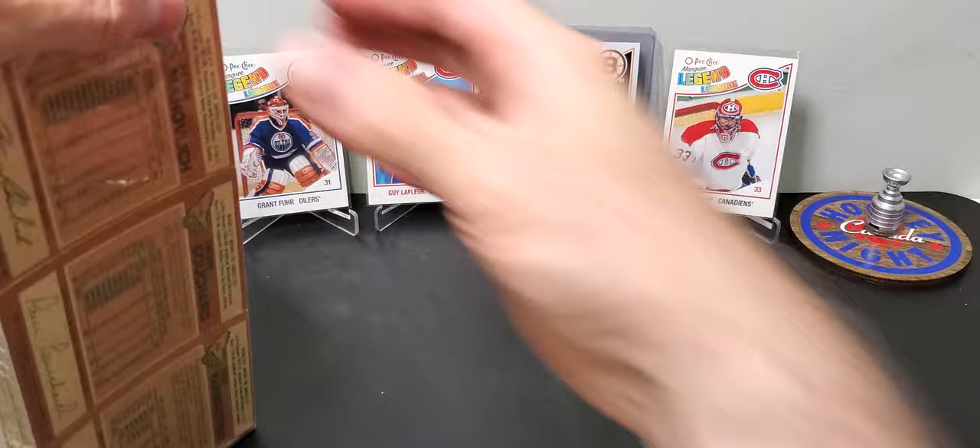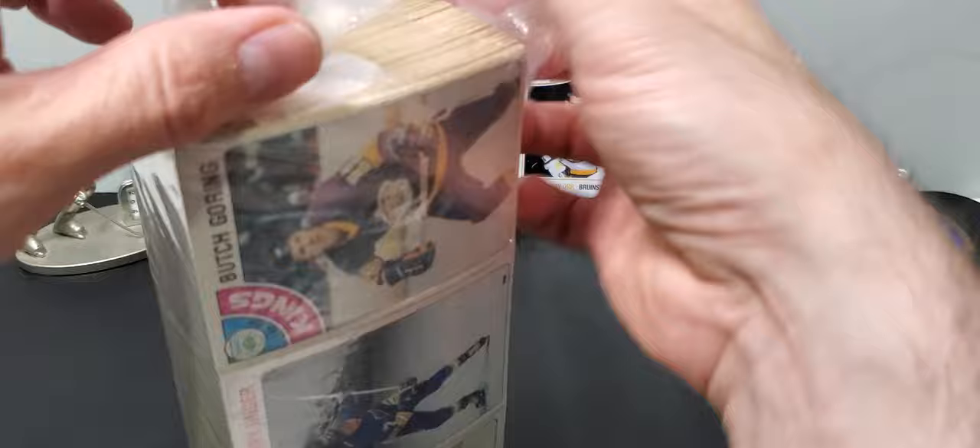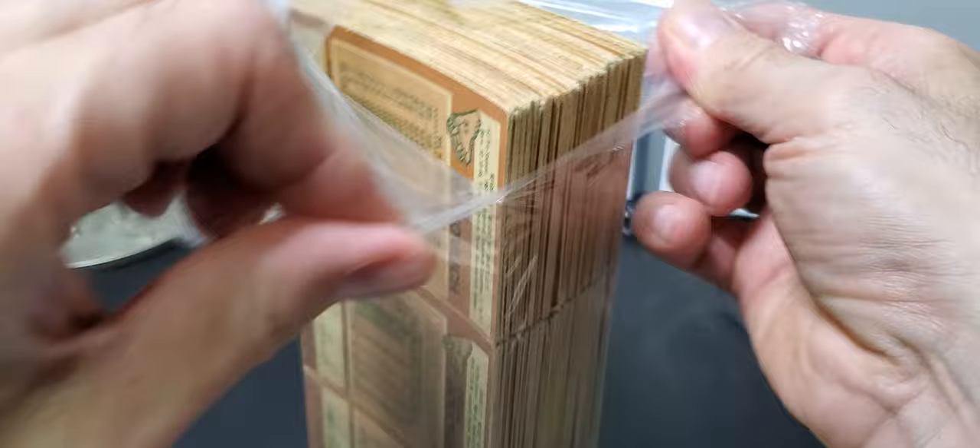If there was a Bossy or an Orr in here it would be hilarious. I've found a similar thing to this at this place before and it did actually have a Bossy rookie that came back — it was a KSA 7, so it was kind of shocking. But sometimes you find stuff in the wild.